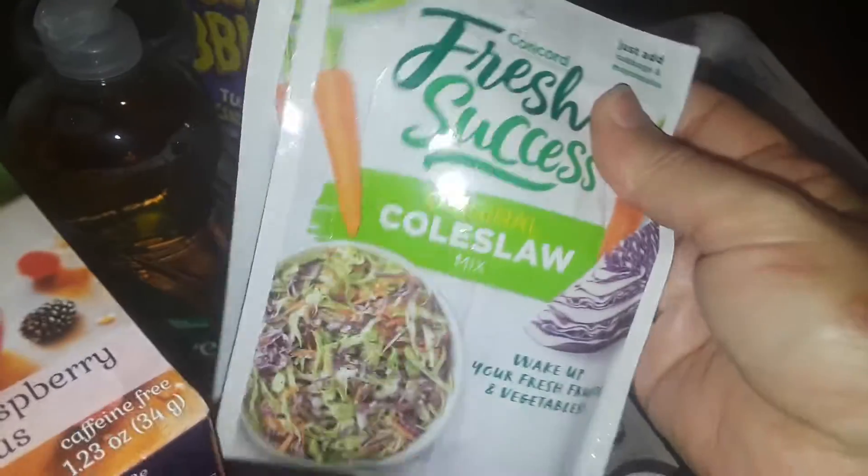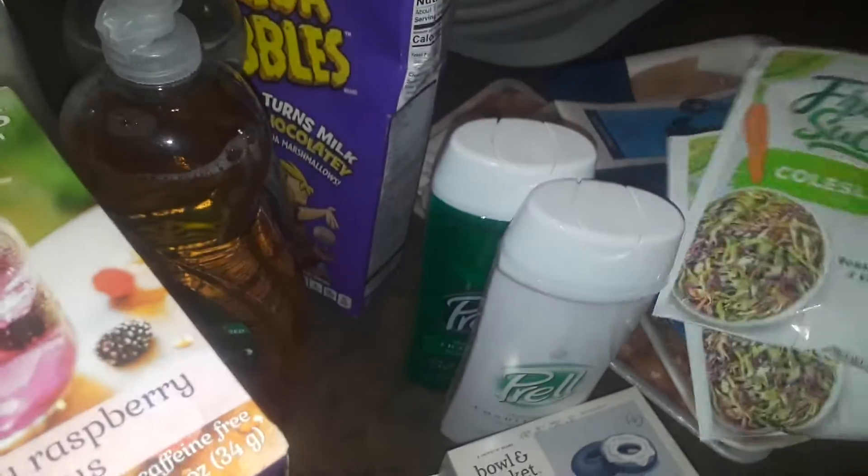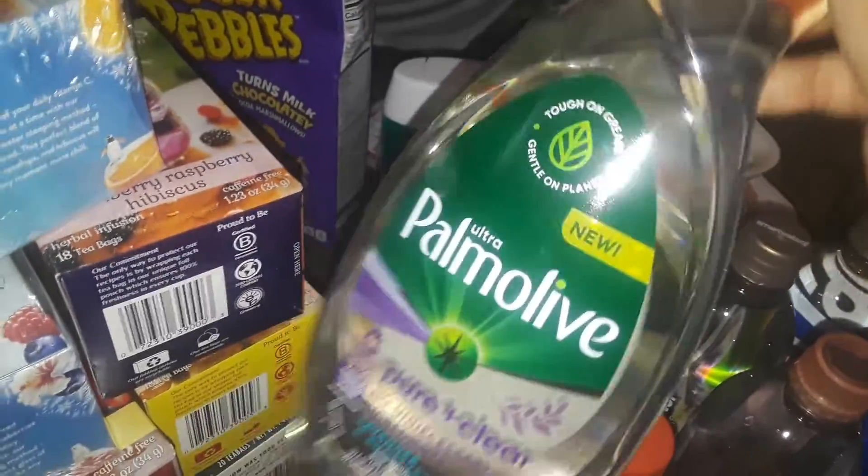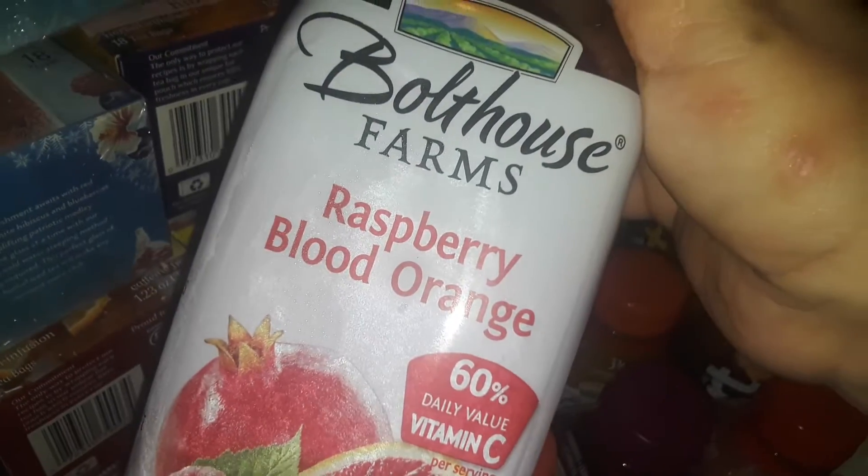I picked up two packages of coleslaw mix seasoning packs that I like to use, and two big things of dish soap — the big Palmolive antibacterial and the big free and clear one. I also picked up a huge Bolthouse Farms raspberry blood orange drink, which is really good. It comes in a bigger size too.